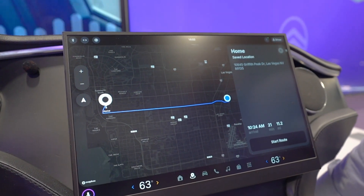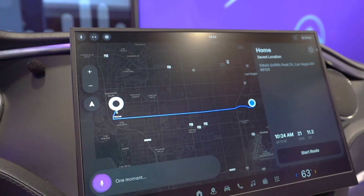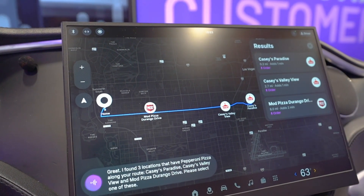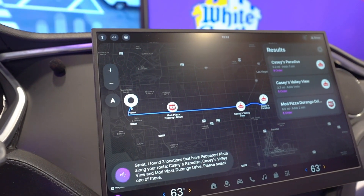Okay, Hound — I'd like to get a pepperoni pizza on the way. [System]: Great, I found three locations that have pepperoni pizza along your route: Casey's Paradise, Casey's Valley View, and Mod Pizza Durango Drive. Please select one of these.